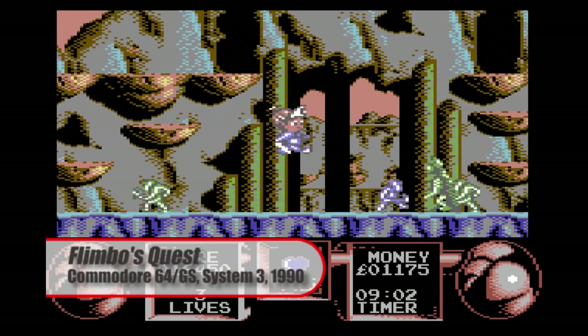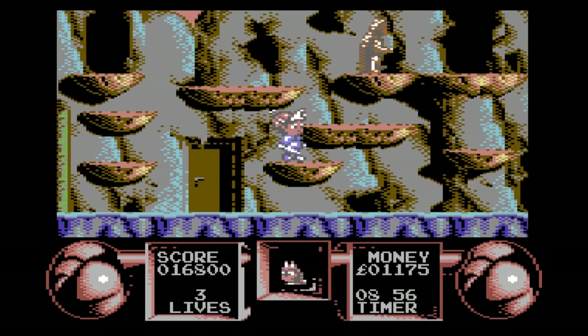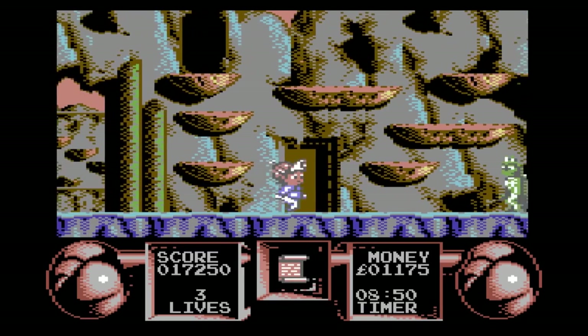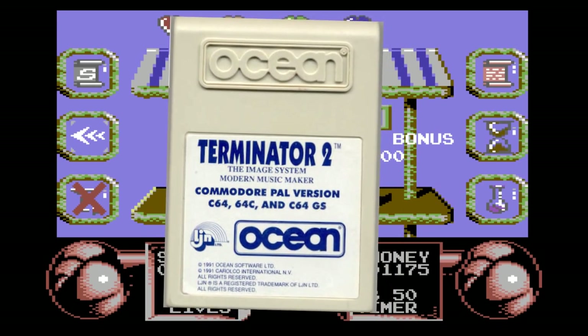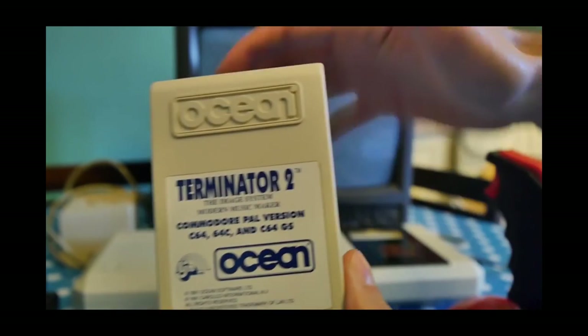The system had further problems. It was essentially compatible with every Commodore 64 cartridge game on the market, but because most of those required keyboard input to either play or even start the game, they were impossible to play on the 64GS. One of the biggest releases for the system was Terminator 2, with a 64GS badge right on the box. Unfortunately, someone somewhere screwed up, and the game actually required keyboard input to start.